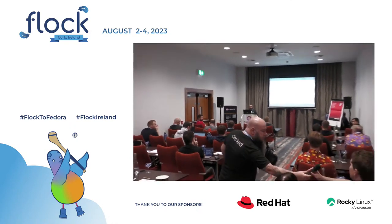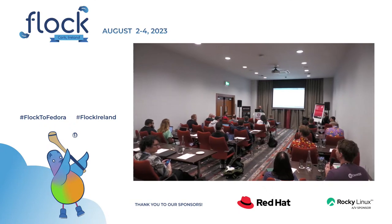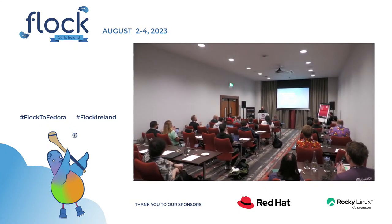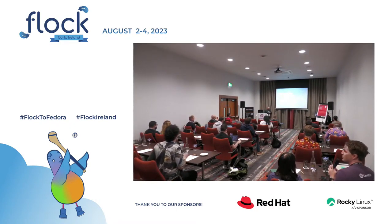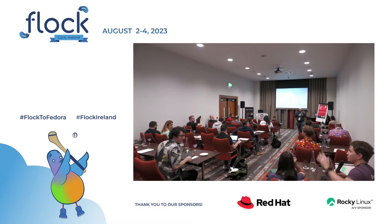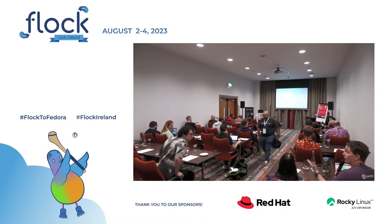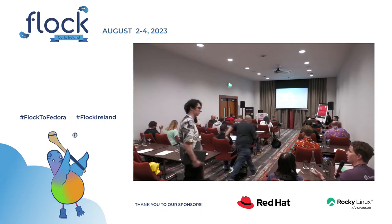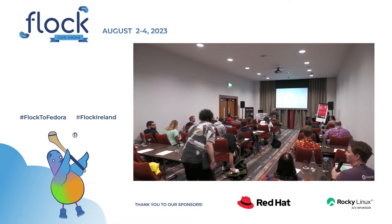Thank you all. No more questions — going once, going twice. Lunch is being served now, just down the hallway on this floor. We return in an hour at 1:30. Coming back here, we'll have a Hyperscale SIG update followed by an Automotive SIG update.